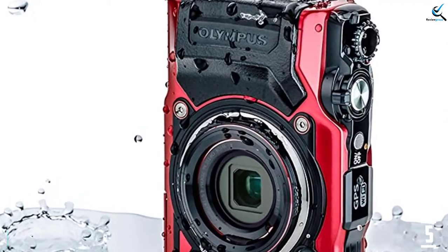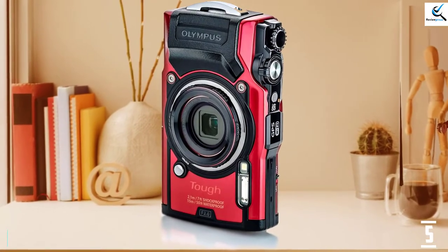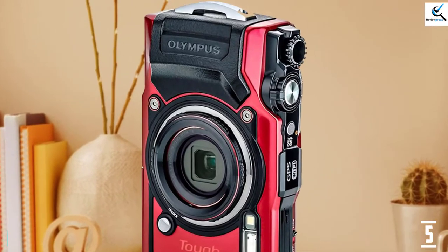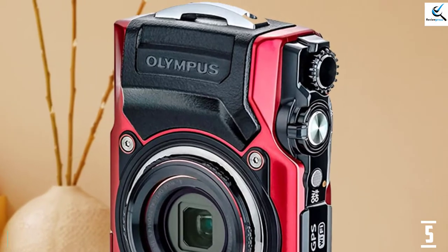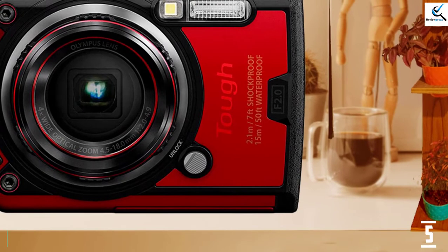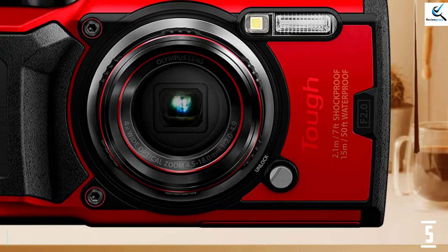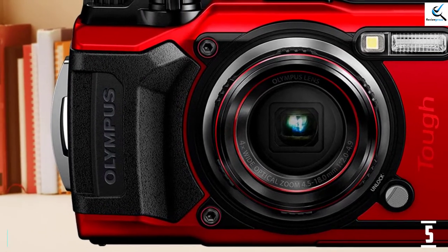The TG-6's contrast-detect AF system is responsive and accurate. A subject tracking feature is offered but doesn't do a great job of sticking to its target. One of the TG-6's strengths is macro shooting, with a 1cm (0.4 inch) minimum focus distance that works above and below water. You can shoot bursts at up to 20fps, and the TG-6's battery life of 340 shots per charge is above average. Image quality is pretty standard for a camera with a small 1/2.3 sensor.